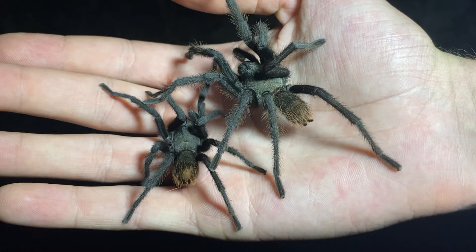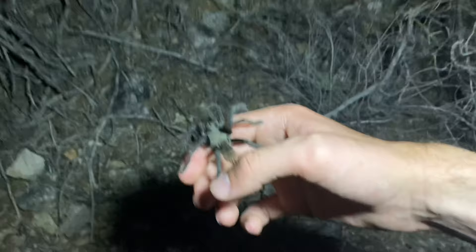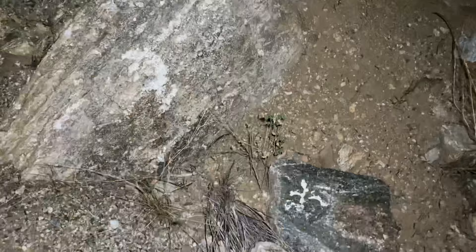Unlike some of the other species of Aphonopelma that can be found out here, this one is almost always found wandering around at night. By the time dawn arrives, these will typically find shelter in abandoned holes in the ground.